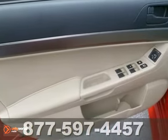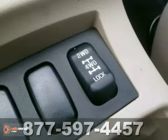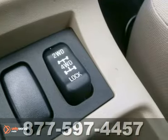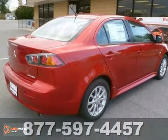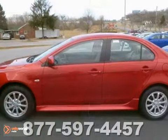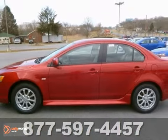It has a traction control system that continually monitors the wheels that slip and the wheels that grip. You'll get all-wheel drive, keyless entry, heated mirrors, and even a CD player. Call our professional sales department to set up a no-pressure test drive today.